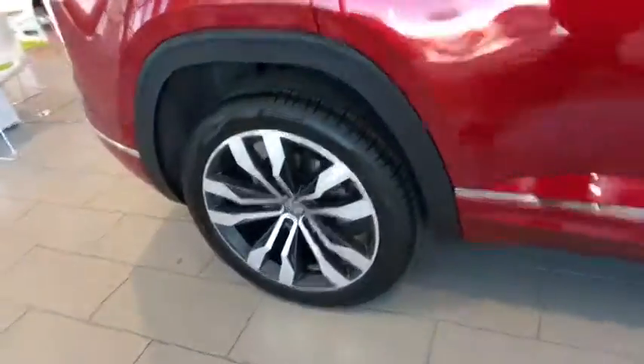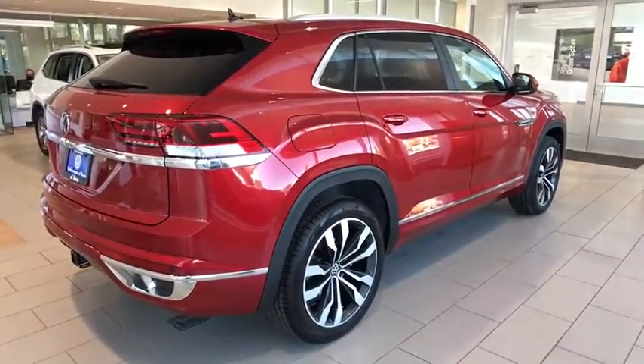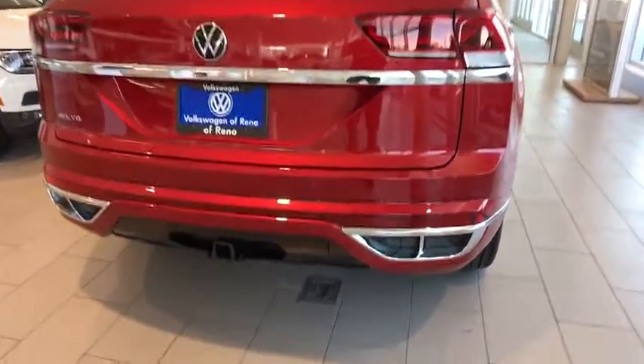Remote engine start, navigation system, keyless entry, power liftgate, power passenger seat, backup camera, leather-wrapped steering wheel, power steering, driver lumbar, adjustable steering wheel, cruise control.